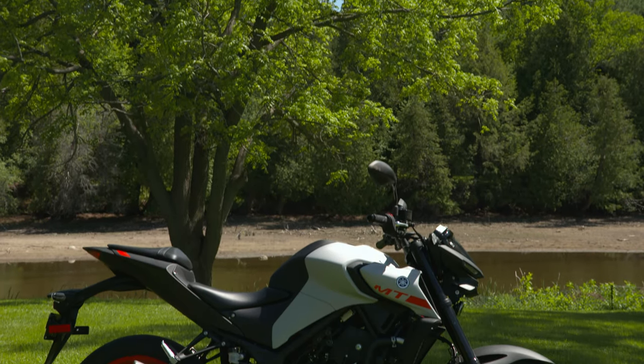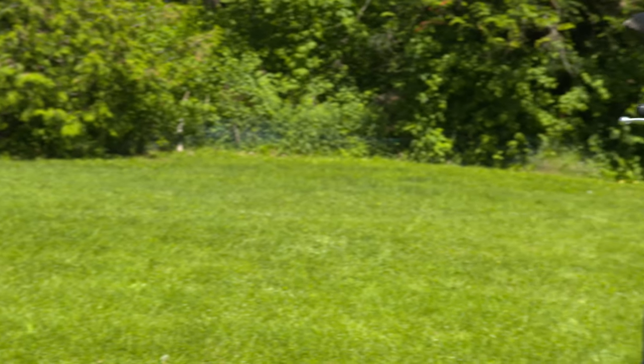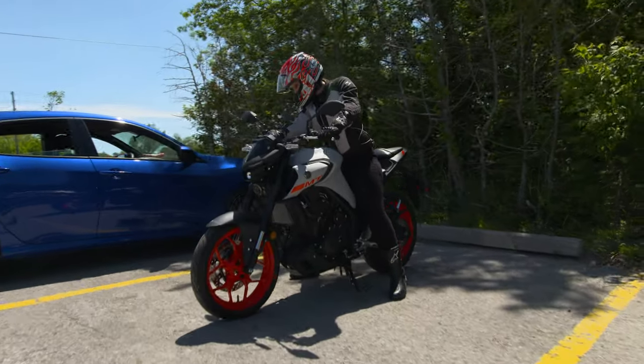I'm happy to report that it delivers on that promise. It's light, flickable, and loves to be revved. You don't have to take my word for it — just ask this week's guest road tester, Megan Grummet.